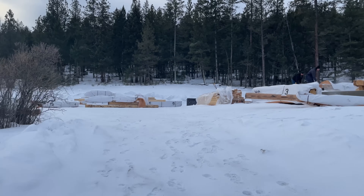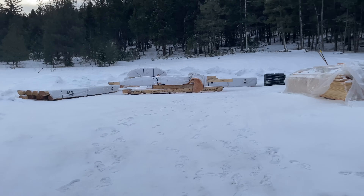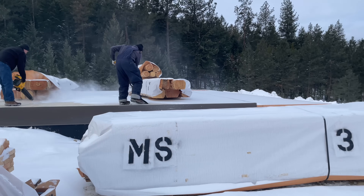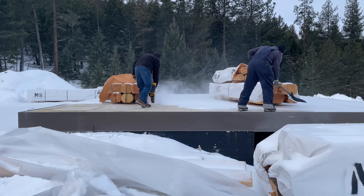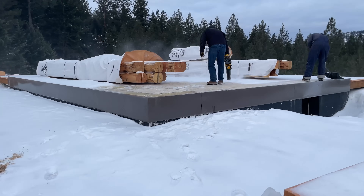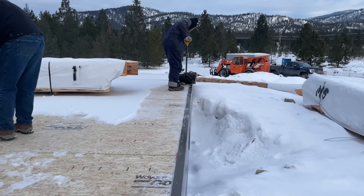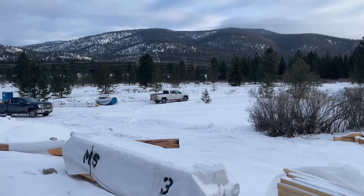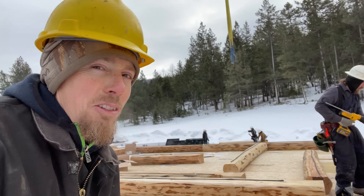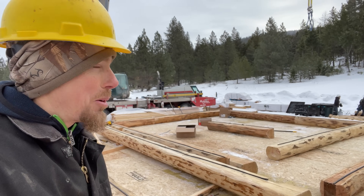Here we are, pulling up to the job site — six below zero. But thankfully it's supposed to warm up a little bit. First thing we've got to do is get this snow off the deck right here. We had the guys come last week and put the subfloor on, so now we just got to set the logs. Row one is down in this freezing weather. I set my water bottle down a little while ago and it's like a block of ice already. But we're making it work.